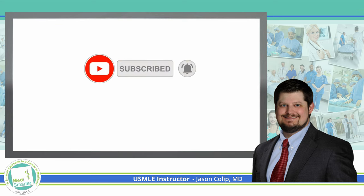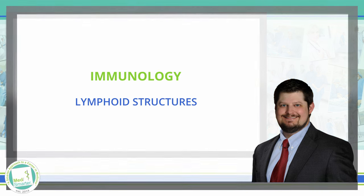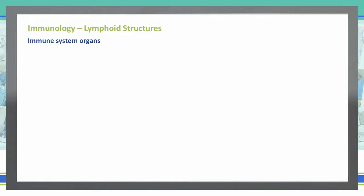Today we're going to begin our discussion on immunology, and the first thing that we need to do when we discuss immunology is discuss some anatomy. The organs of our immune system are divided up into primary organs and secondary organs.